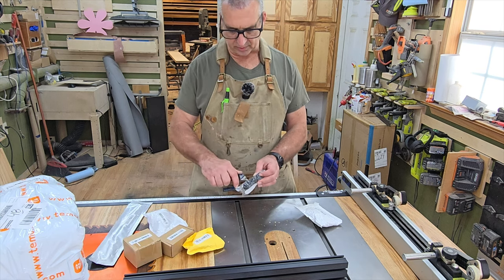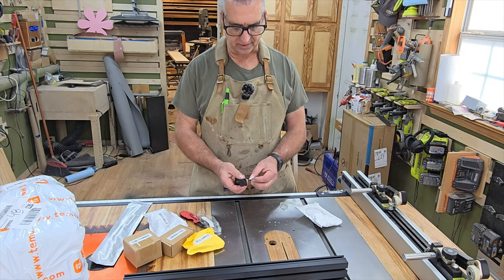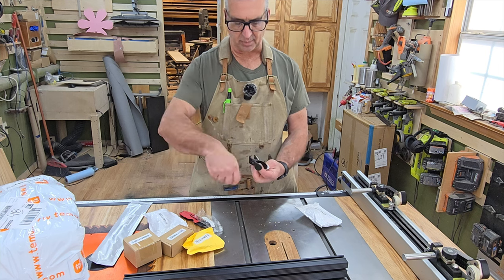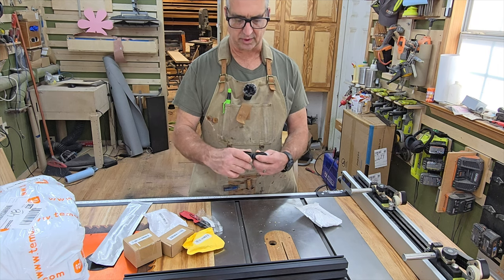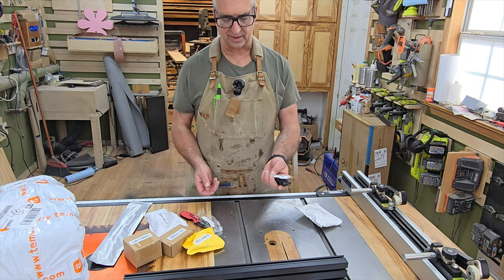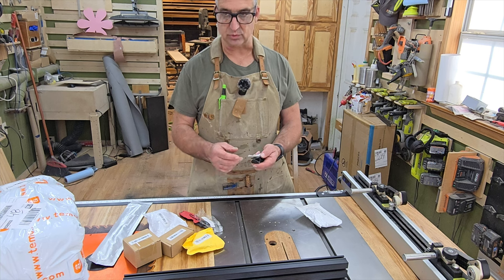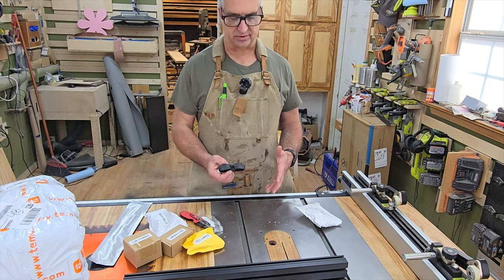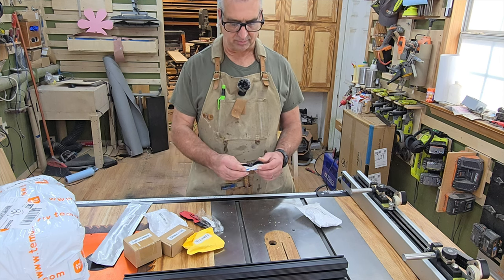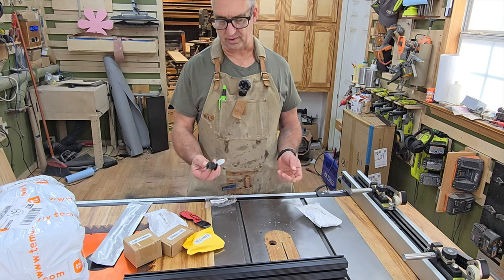Every time I order I always throw in some little stuff, because some of these things I've found are actually really cool. This is some 3M tape and a cord wrap — you snap it in the center and it holds the cord. These things are like a dollar or 50 cents. I always try to get a couple, because some work fantastic and then I'll order a bunch. Some aren't so great but they're so cheap that if you're placing an order anyway, why not.